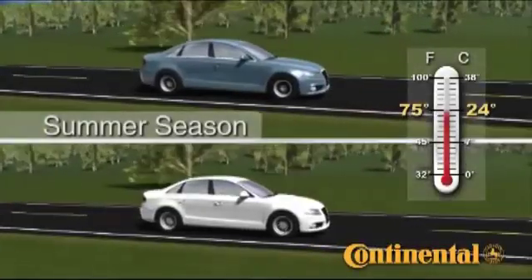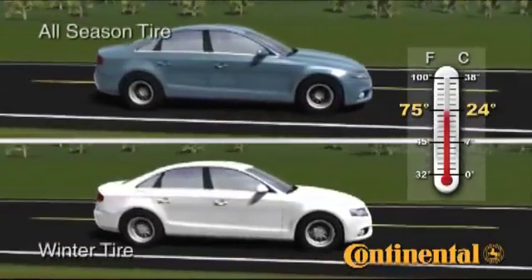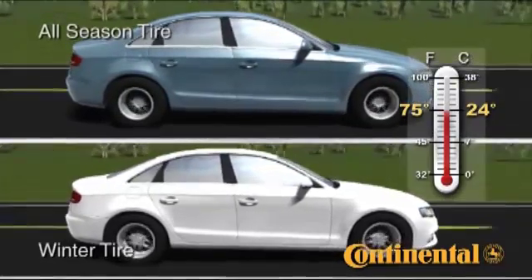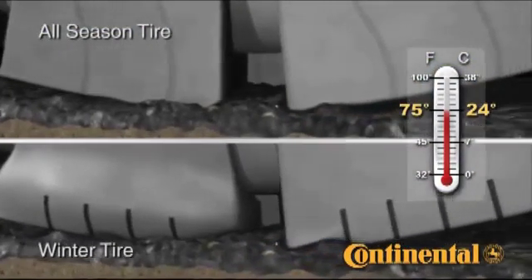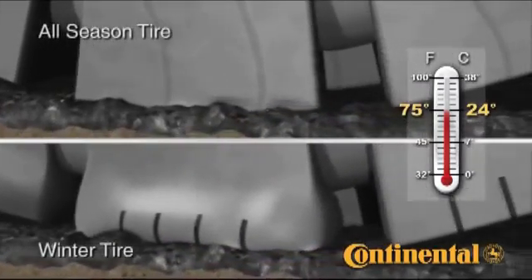It's summertime, and the temperature is 75 degrees Fahrenheit or 24 degrees Celsius. In the top frame, the blue car has all-season tires, and in the bottom frame, the white car has winter tires. If we take a close-up view of the tire's contact with the road surface, we see that at this relatively warm temperature,